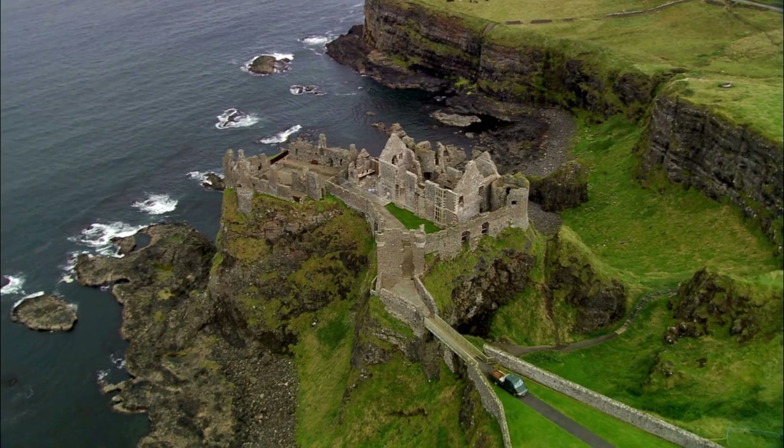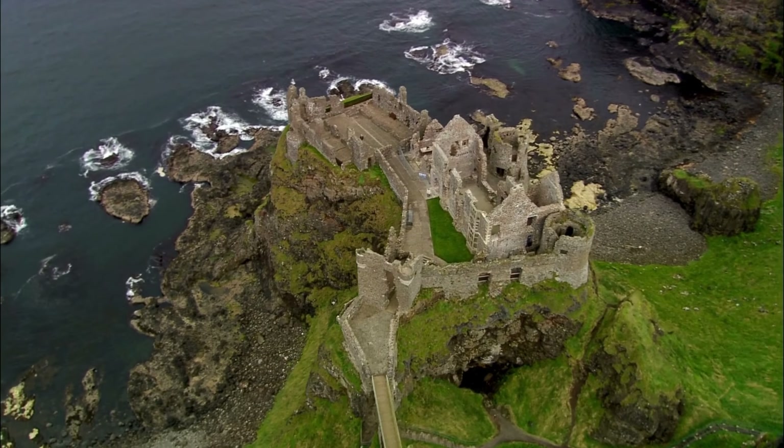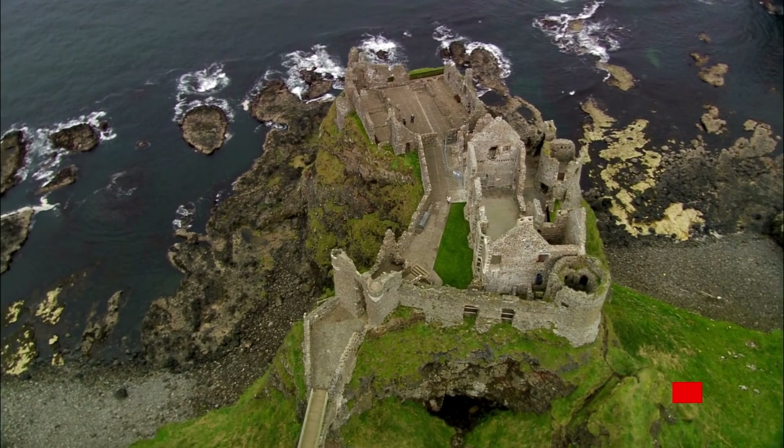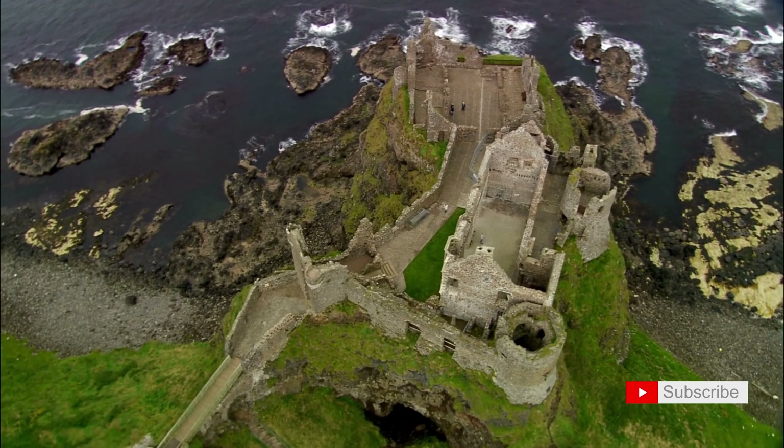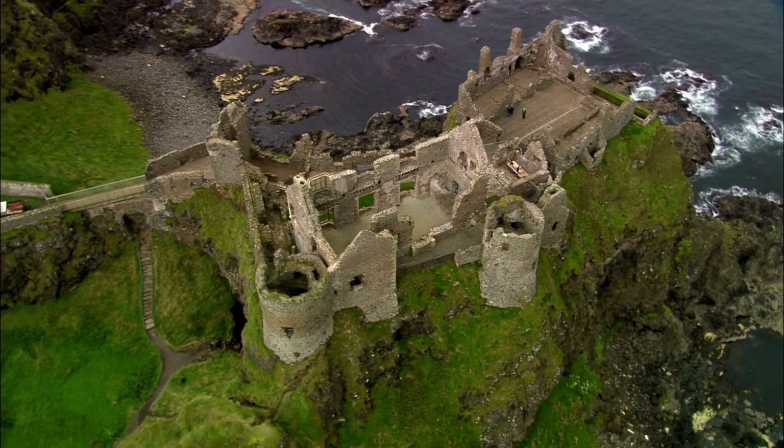Perched on the edge of cliffs, Dunluce Castle unfolds before us, a testament to centuries of history. Join me in discovering the tales of this majestic castle, where the whispers of the past echo through its weathered stones.